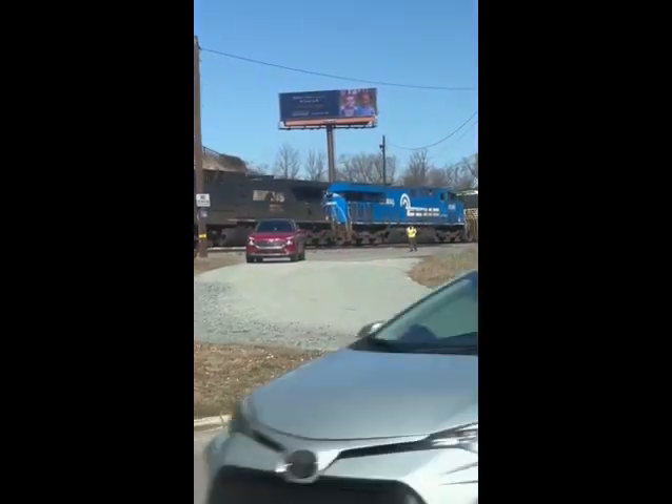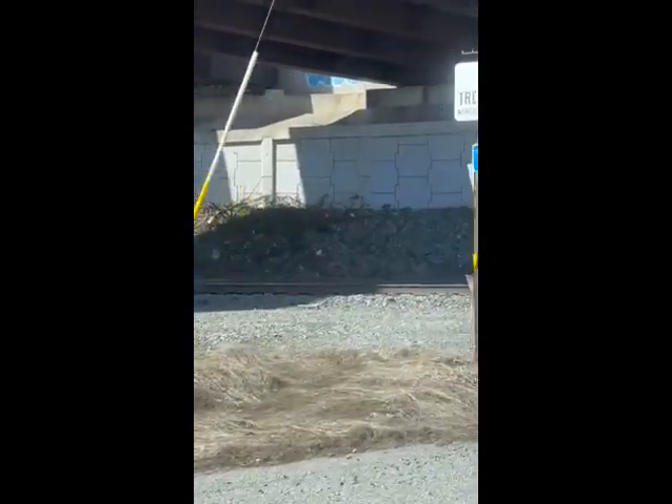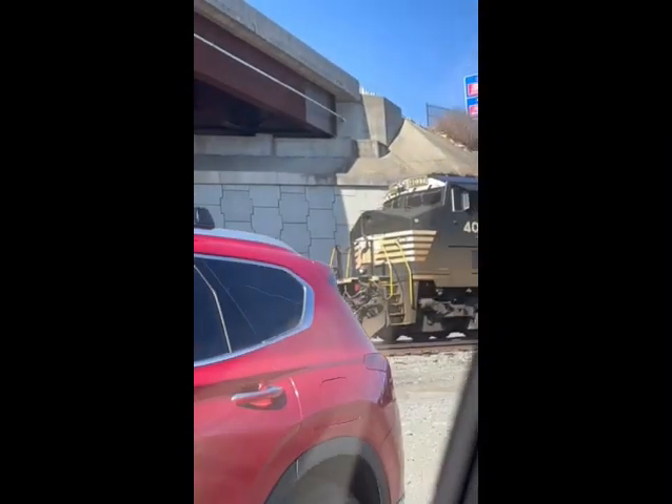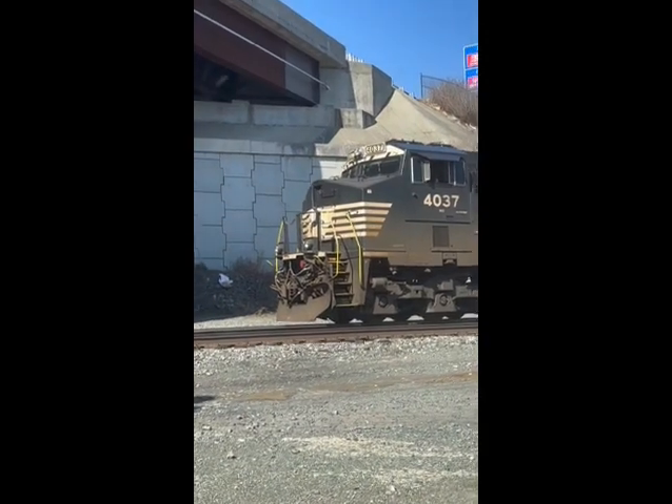There it is — there's 1898, the Conrail Heritage Unit. There it is. Oh my goodness. Norfolk Southern 4037, AZ444, C6M.